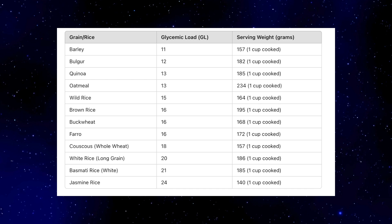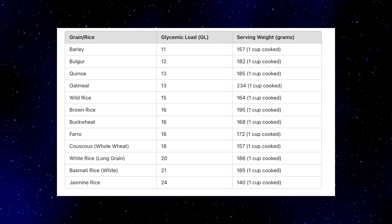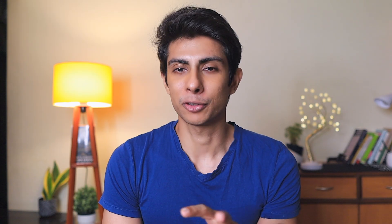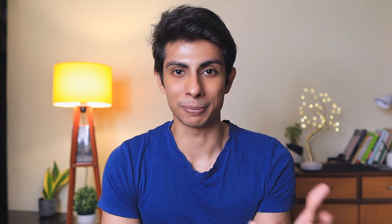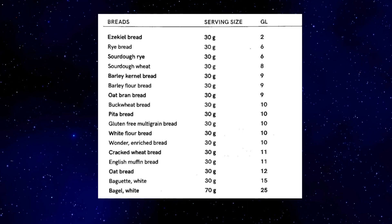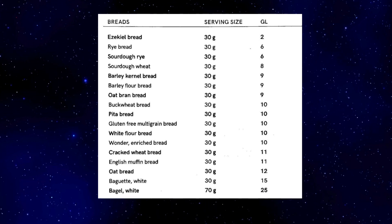Most rice and grains also turn up with a high glycemic load, so make sure you consume small portions of them. Think of consuming them in the form of a mini thali, or like how the Japanese eat. Breads can be consumed as well, but should be eaten in as small portions as possible.